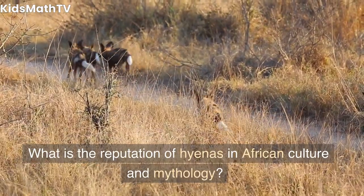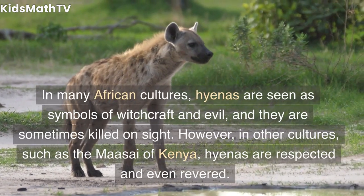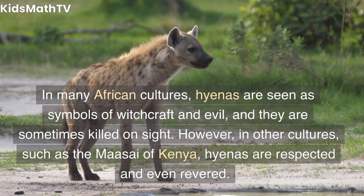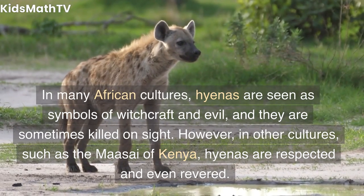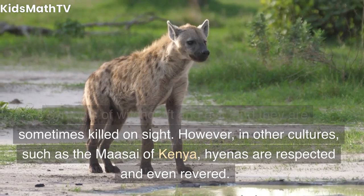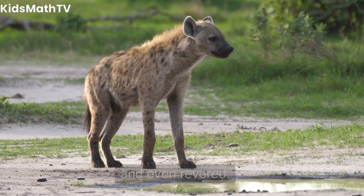What is the reputation of hyenas in African culture and mythology? In many African cultures, hyenas are seen as symbols of witchcraft and evil, and they are sometimes killed on sight. However, in other cultures, such as the Maasai of Kenya, hyenas are respected and even revered.